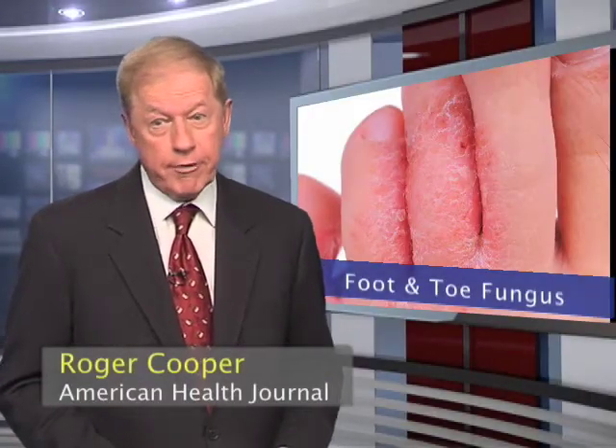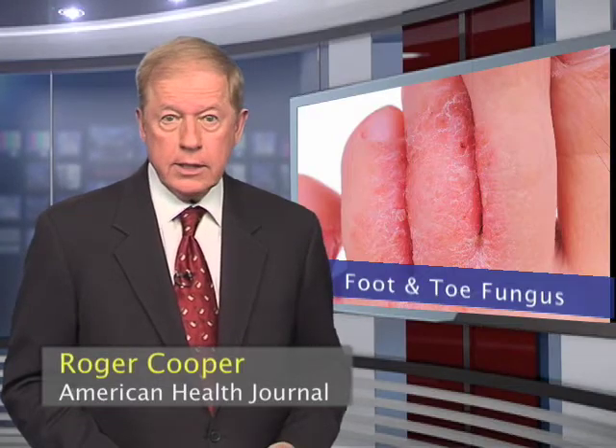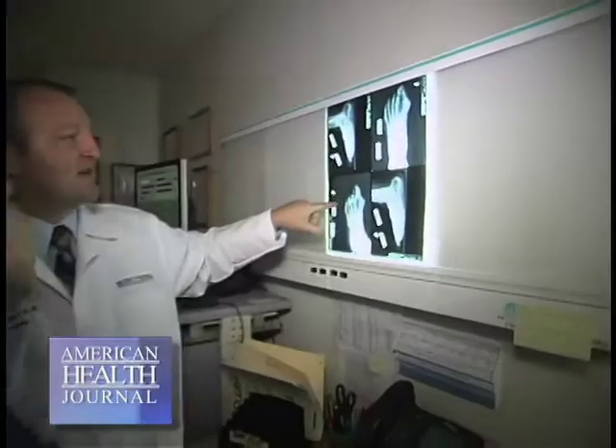Athlete's foot is a rash on the skin of the foot and it's the most common fungal skin infection. Dr. Benjamin Worley of Desert Regional Medical Center in Palm Springs explains the symptoms of foot fungus.